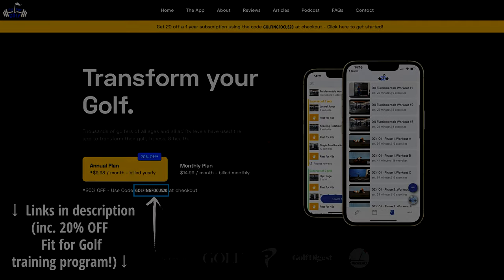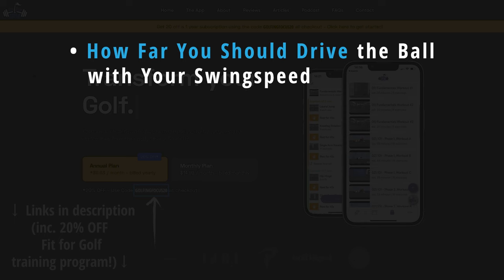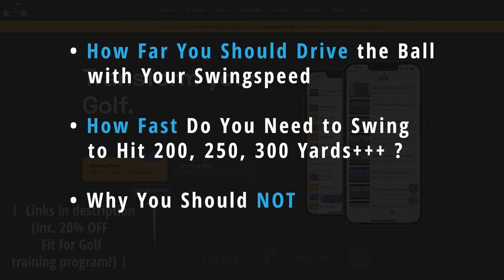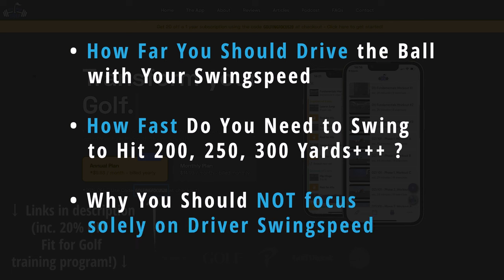So in this video, we take a look at the stats to answer how far you should drive the ball with your swing speed, how much of it you need to hit the key distance milestones of 200, 250, and the magical 300 yard mark, and why it is vital you don't focus on your driver's swing speed number in isolation — otherwise you'll waste some of that hard earned speed.